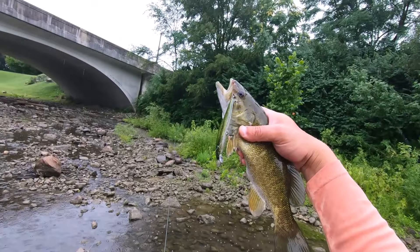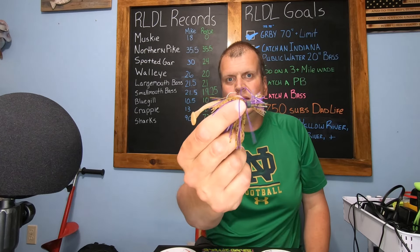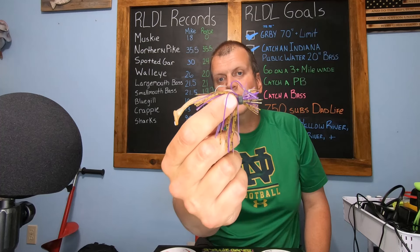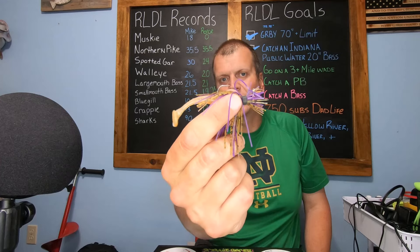First fish on the new 12 Oaks custom painted baits that we got! So now let's talk about the baits. This right here is the Jade's Jigs Polisher, teamed up with a two and a half inch paddle tail swim bait from Trout Tickler Tackle.